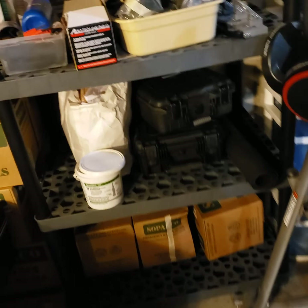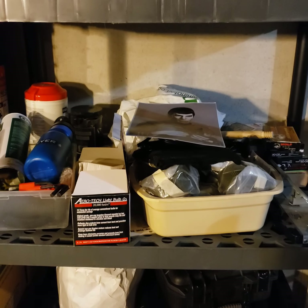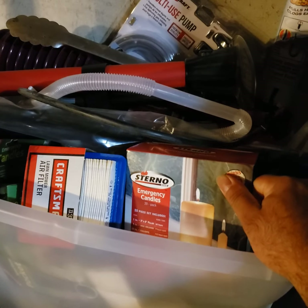This is my survival shelf, which I'm not doing a good job of keeping up. These are survival items — just a variety of items that I need to go through better.